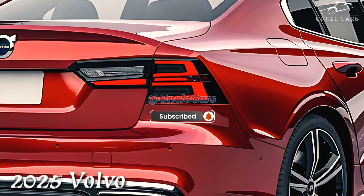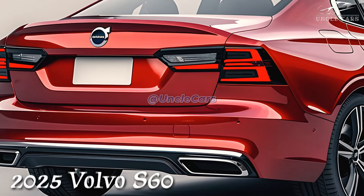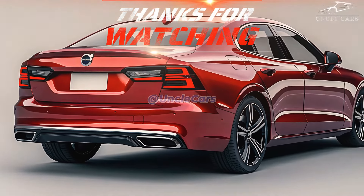Volvo is very proud of its high build quality in the S60, which shows off its attention to detail and high-end materials inside. There's no denying the cutting-edge design, which includes fancy switchgear and very soft seats.